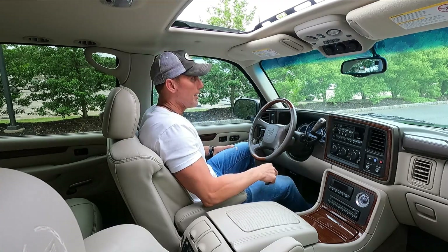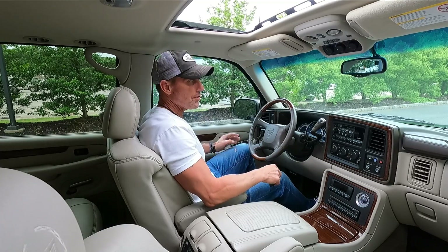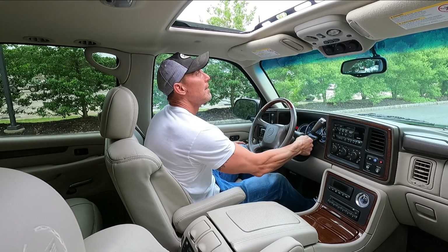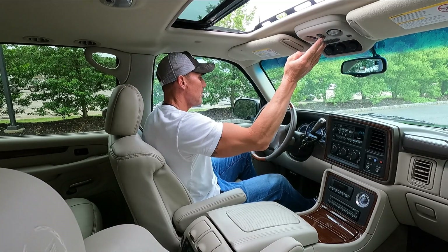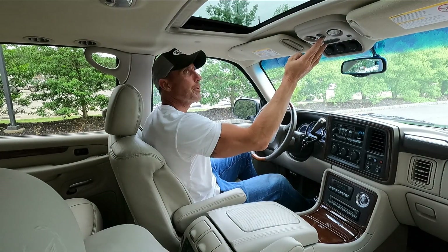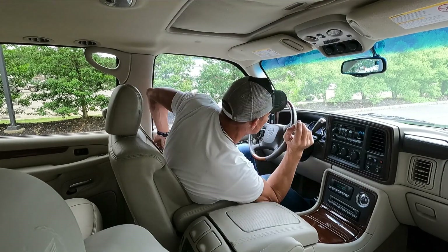Hey, good afternoon. It is June 1st, 2022. We're going to be taking out this 2002 Cadillac Escalade. It's a two-owner car that has 75,947 miles. It's in absolutely pristine condition.